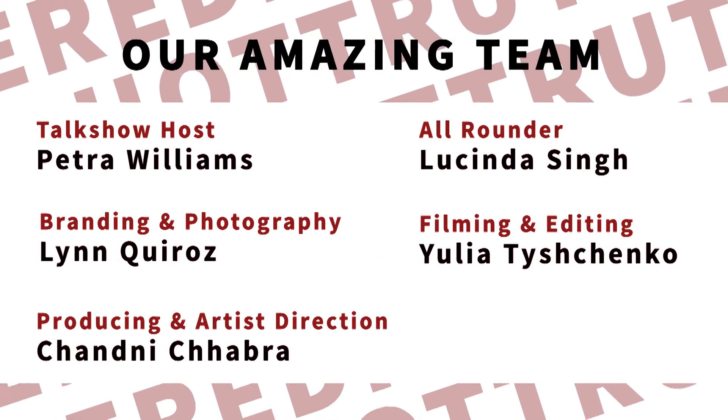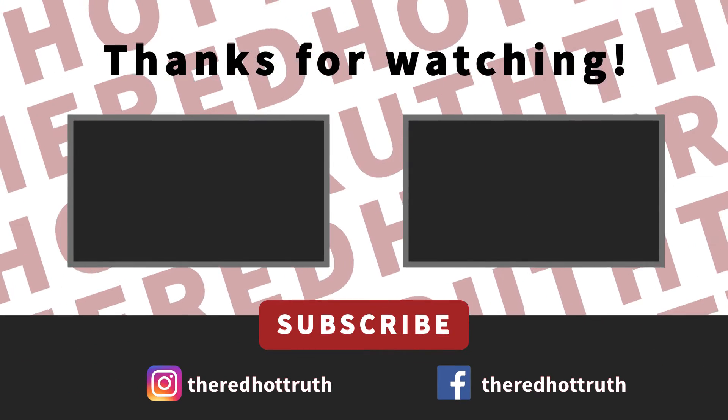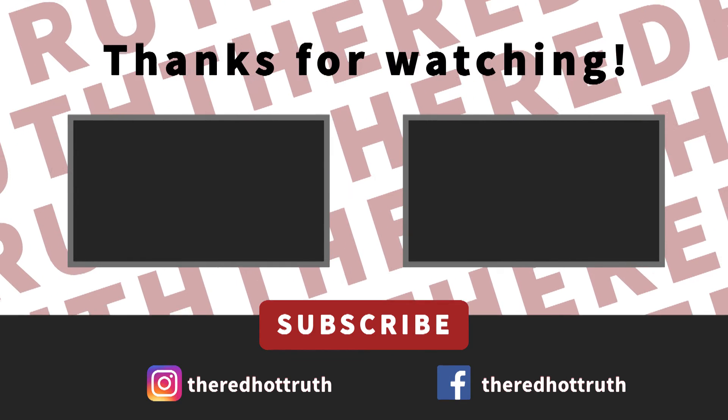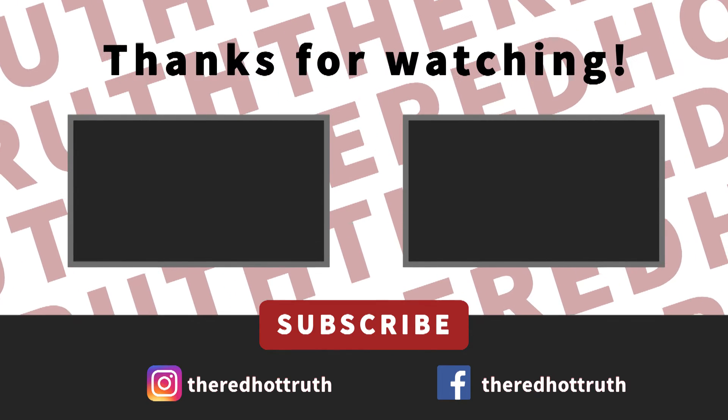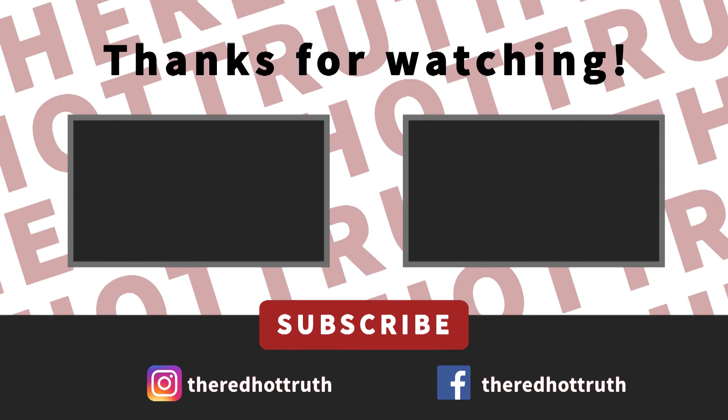We just want to say thank you so much for sponsoring us the food — we're so looking forward to eating it and we really appreciate it. Thank you for having us, Petra; we've really enjoyed today. Hello, fabulous woman on fire. I trust that this interview helped you get closer to your red hot truth. So give it a thumbs up, remember to subscribe, thank you for supporting the Red Hot Truth, and we'll see you next time. Bye.